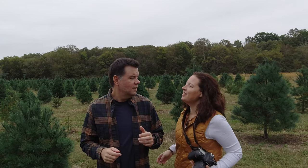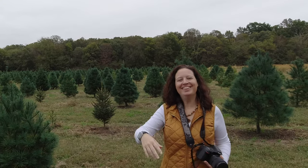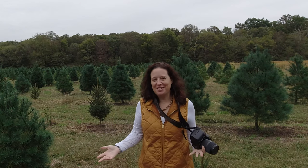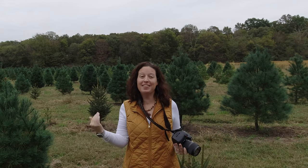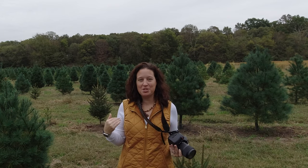Hey everyone, it's Scott from Older and Wiser. Though we are primarily a travel channel, we do like to do tech reviews from time to time. Today we've got an exciting one — but wait, someone else is taking over. I'm taking over the channel, so we are going to do a tech review today, but it's photography related, and that's my area of expertise.